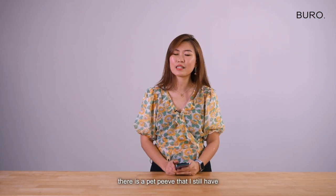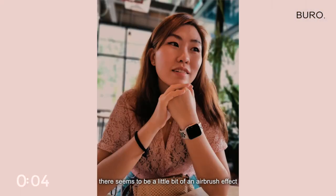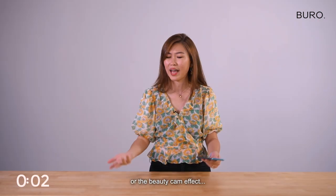However, under some lighting conditions, there is a pet peeve that I still have and that is for the human skin there seems to be a little bit of an airbrush effect or the beauty cam effect.